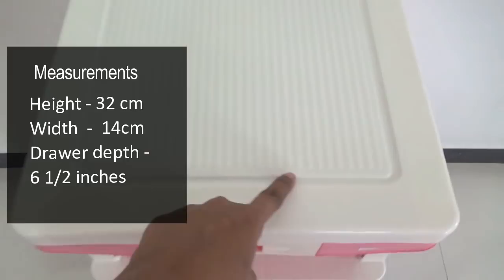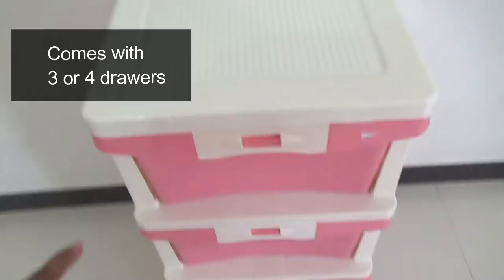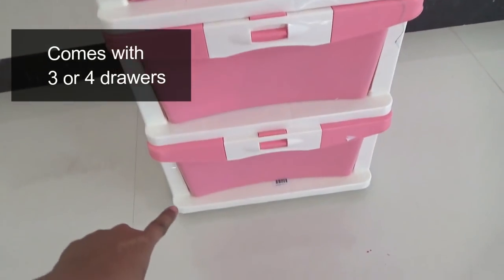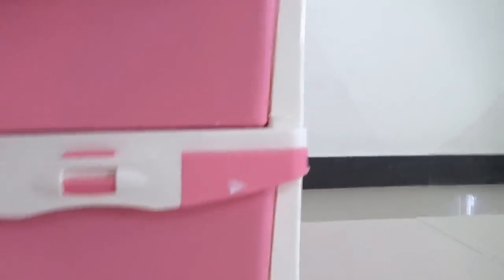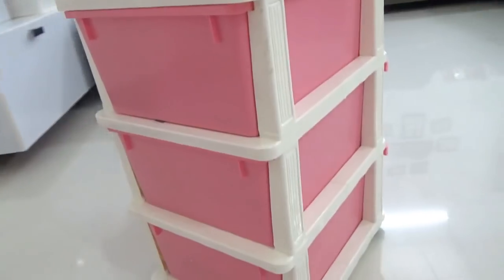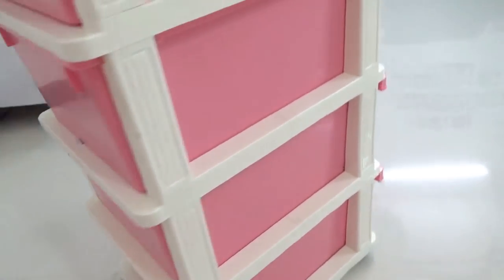It's a very compact unit to keep in the room, even if you have a very small area. It comes with either three drawers or four drawers, so whichever you want you may buy. The one I have is a four-drawer one. The best part is it has four wheels at the bottom that help you move it around — from one room to another room.